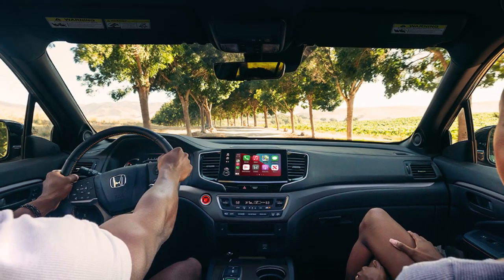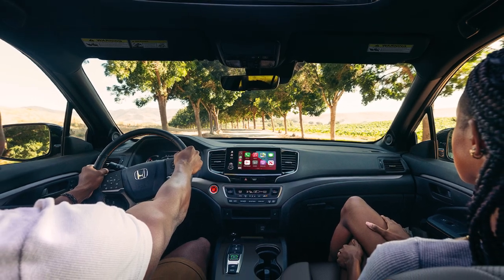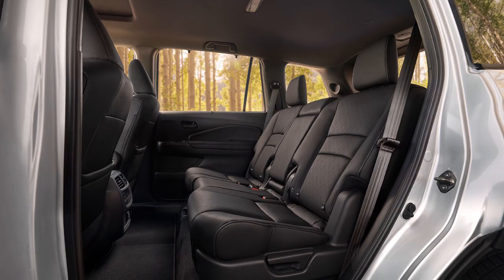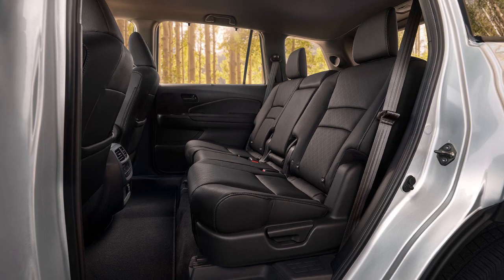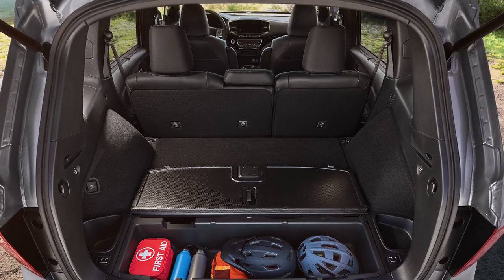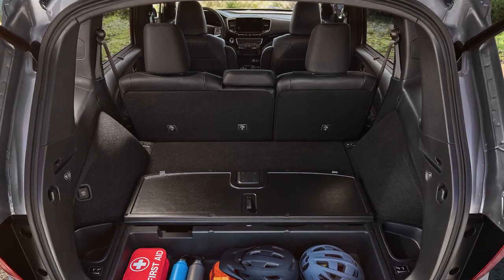Up front, there's plenty of space, good outward vision, and comfortable height-adjustable seats. Rear seat passengers are similarly pampered with wide-opening doors and stretch-out space. There's about 41 cubic feet of space with the second row upright and nearly 78 cubic feet with it folded.